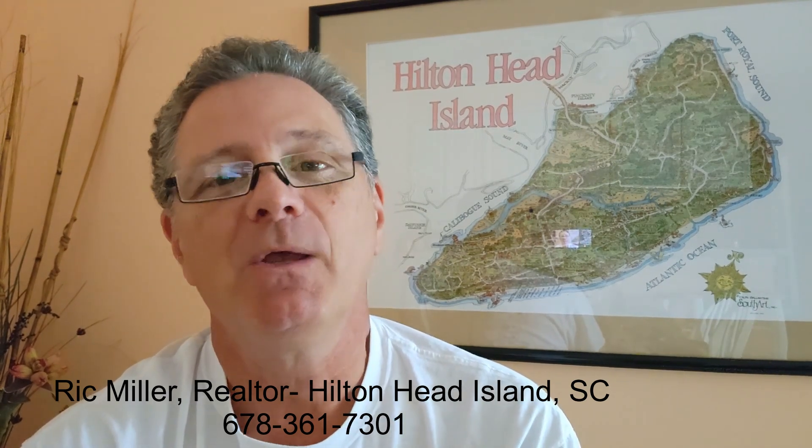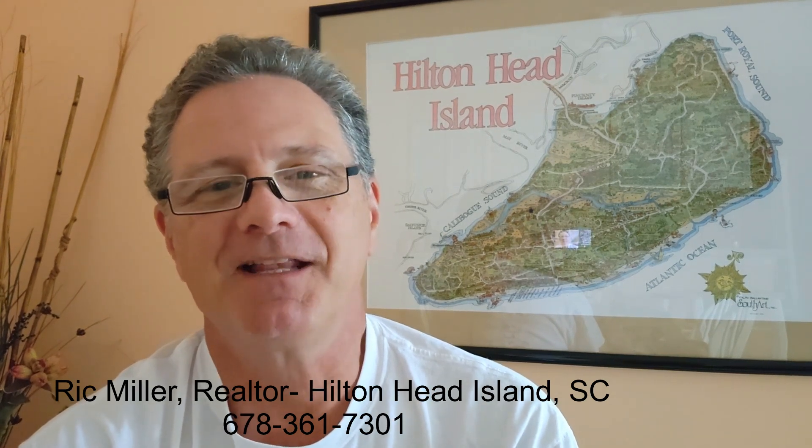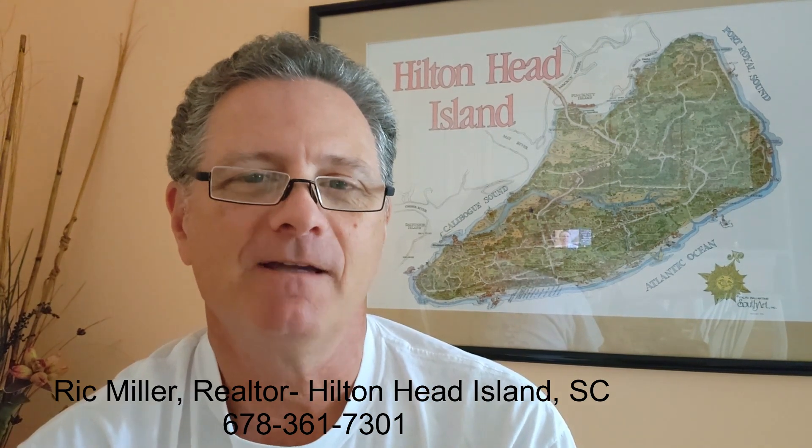Hello, this is Rick Miller and I'm a realtor here on Hilton Head Island. Thank you for watching my Jodico Properties YouTube channel, where I'm dedicated to helping you maximize your buying and selling real estate opportunities so you can make the best decisions for yourself and your family.